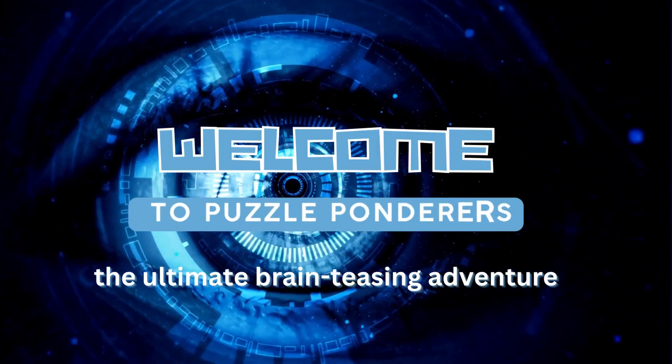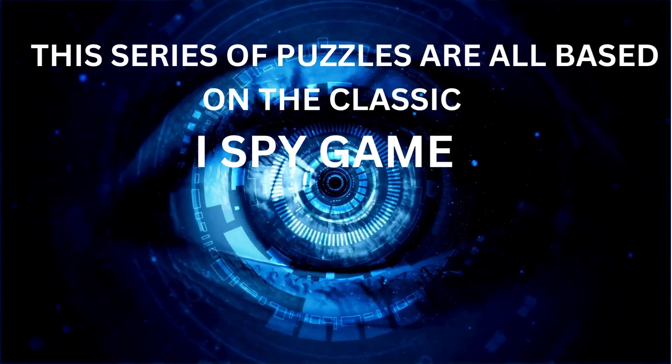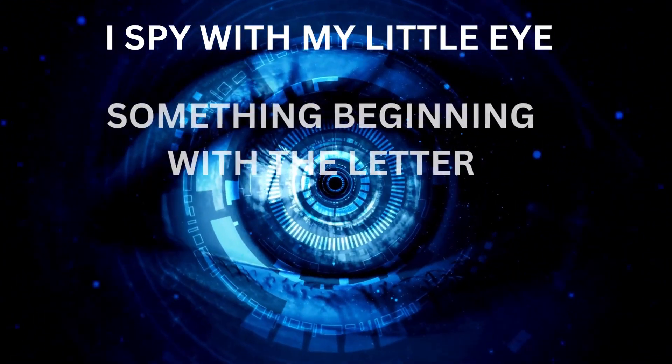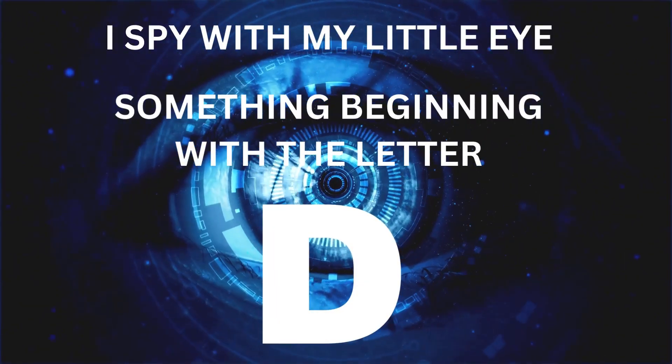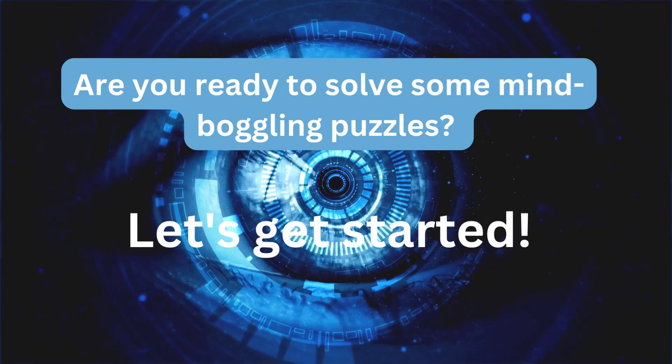Welcome to Puzzle Ponderers, the ultimate brain-teasing adventure. This series of puzzles are all based on the classic I Spy game. In this episode, all the words begin with the letter D. Are you ready to solve some mind-boggling puzzles? Let's get started.